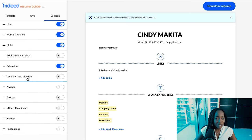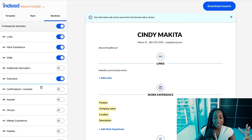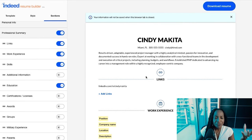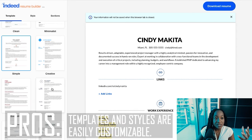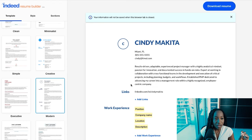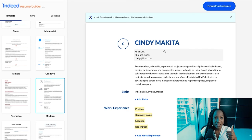You can add certifications and licenses, awards, groups, military experience, patents, and publications. The templates already include pretty much all the information you'd want on a resume. And once you've added information and want to change the template or style, it lets you do so without starting from scratch — your content stays intact. I really loved that capability with resumebuilder.indeed.com.